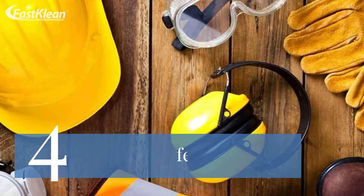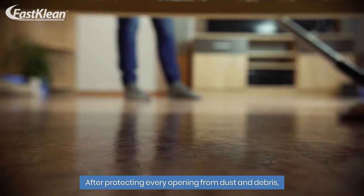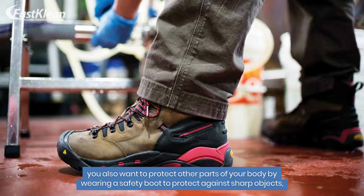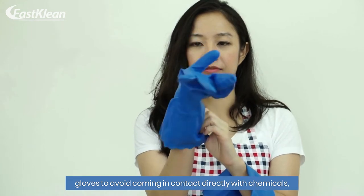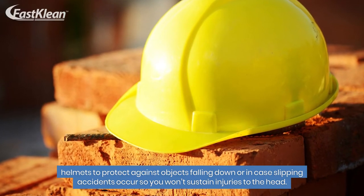Number 4: Put on safety equipment. After protecting every opening from dust and debris, you also want to protect other parts of your body by wearing a safety boot to protect against sharp objects, gloves to avoid coming in contact directly with chemicals, and helmets to protect against objects falling down or in case slipping accidents occur, so you won't sustain injuries to the head.